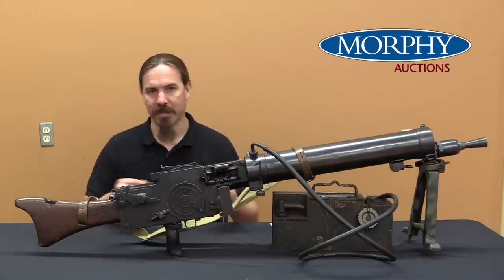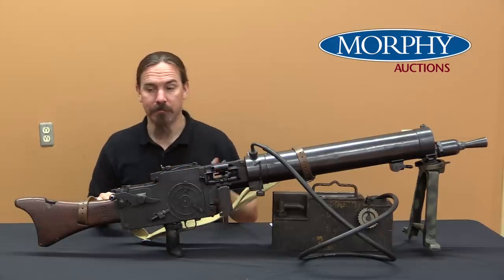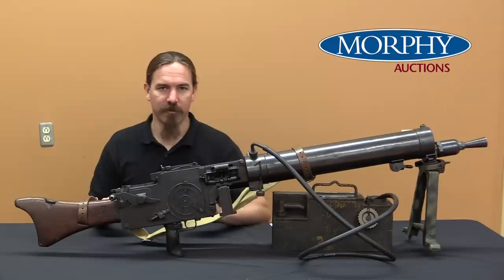You'd find these in places like the Atlantic Wall. They were perfectly serviceable machine guns, and by that point the conditions of the Versailles Treaty didn't really matter, so why not keep them?